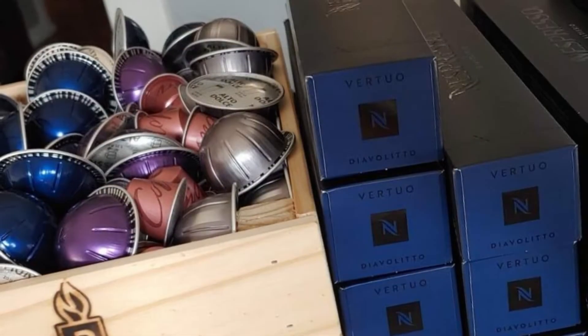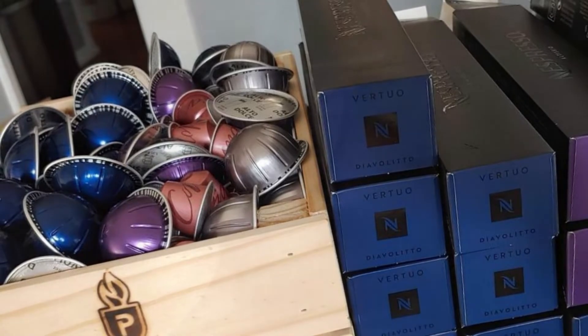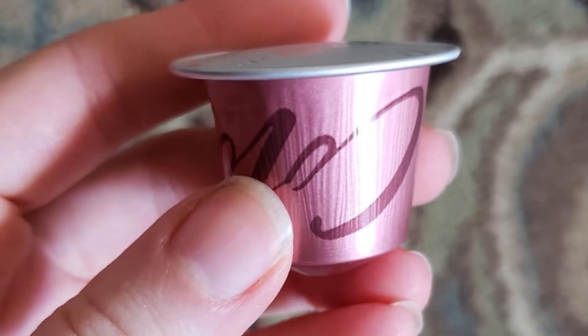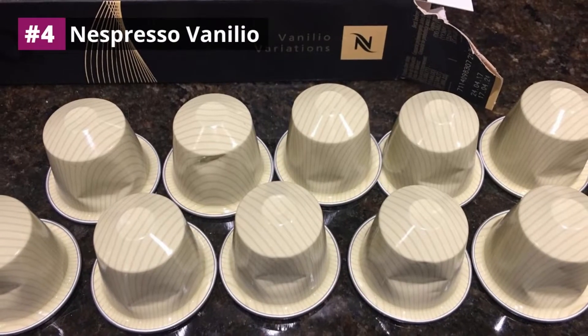All Nespresso Altissio capsules are part of the Triple A Sustainable Quality Program, which empowers farmers and protects the environment. The capsules are made from 100% recycled aluminum, which effectively protects the contents of the capsules. Number four: Nespresso Vanillio.